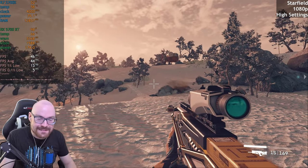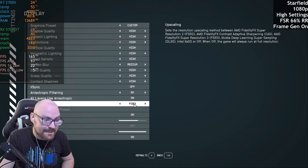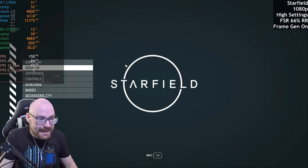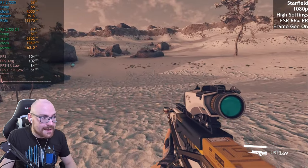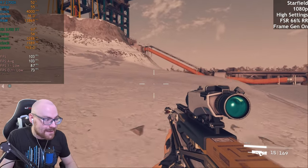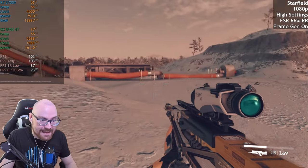We'll enable FSR 3. We've got access to FSR 3. I think we'll enable the frame gen and set the render resolution scale to 66% — see how that affects things. That makes a hell of a difference — we're getting over 100 FPS now. The percentile lows are looking good, and it's looking very stable as well. That is quite something.